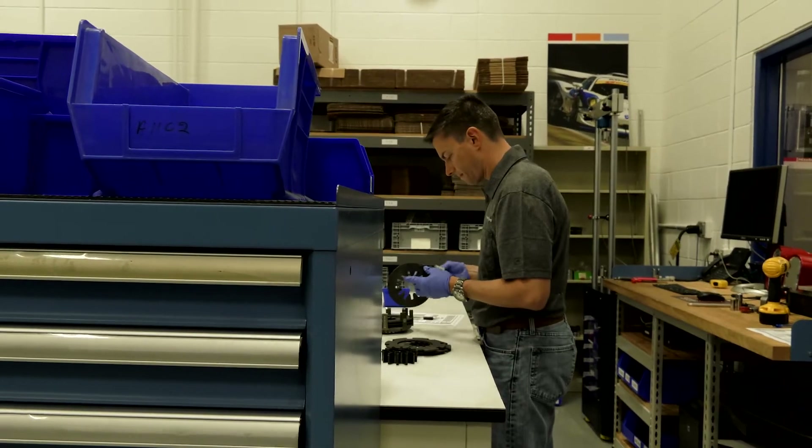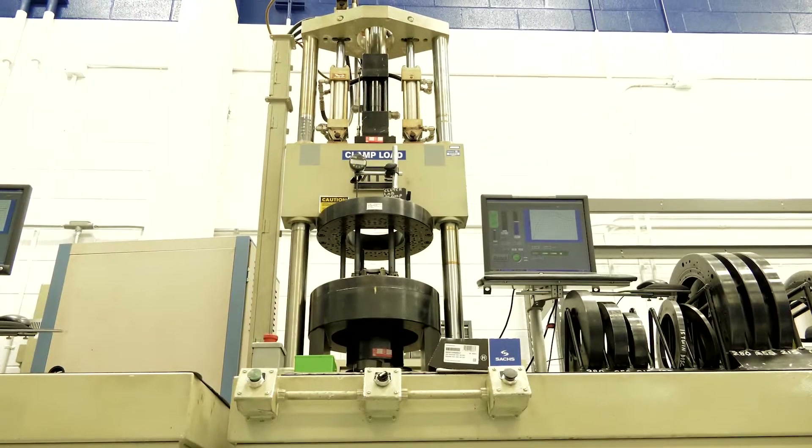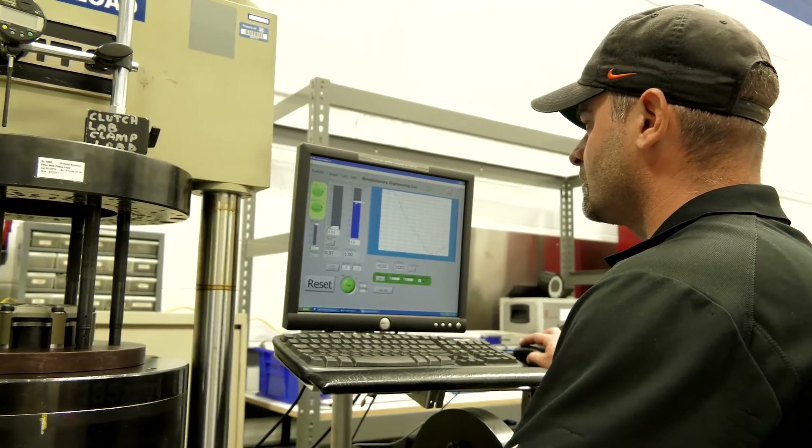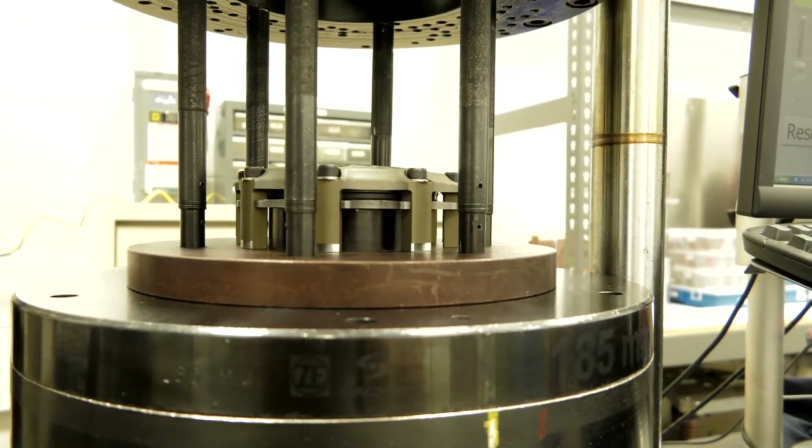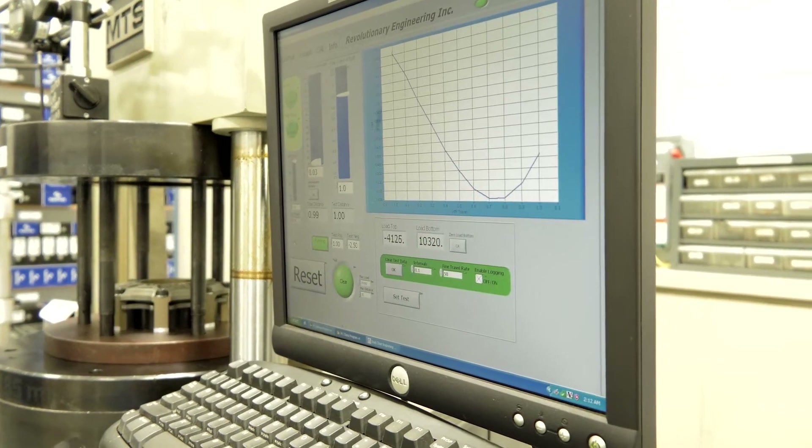Then we do our test inspection where we'll check for the clamp load and the release load of the housing. This will tell us that the clutch is delivering the full clamp load while in the vehicle.